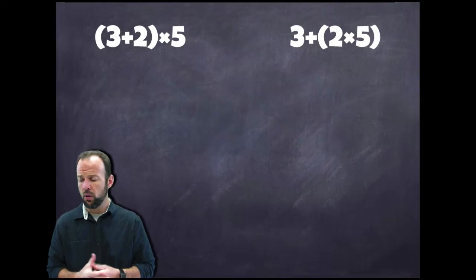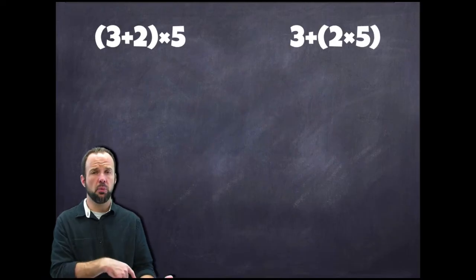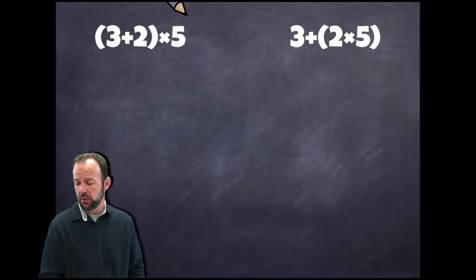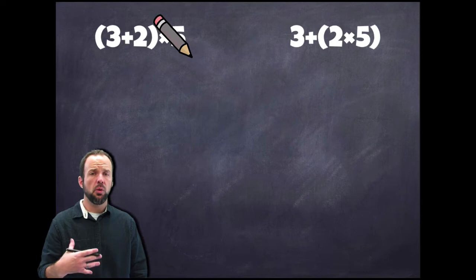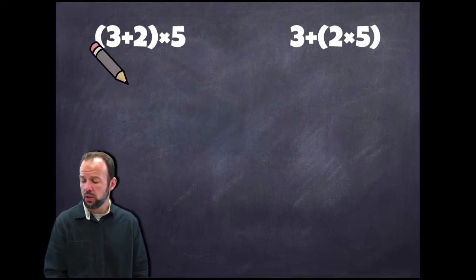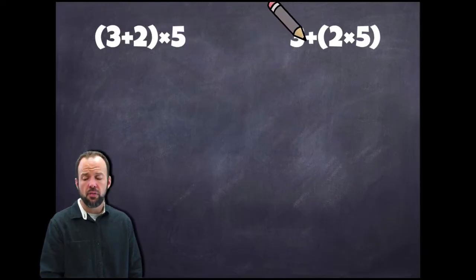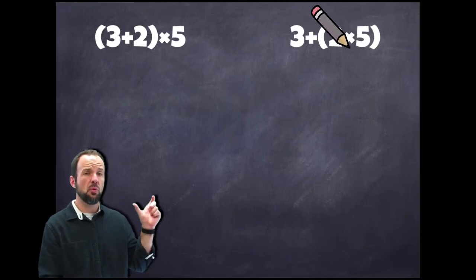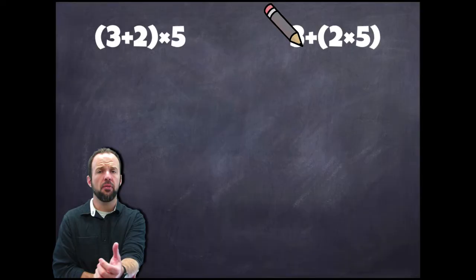Alright guys, so I've got a couple of problems up here that I want us to take a look at to start — to refresh what we did in previous lessons and then connect it to what we're going to do today. As you can see, I have two problems up here and the parentheses are grouped in different ways. We've got the same numbers and the same operations, but the parentheses are grouped around two different sets of numbers. Here we have (3+2)×5 and here we have 3+(2×5), so let's go through these and solve them to see if we get the same answer or different answers depending on where the parentheses are.